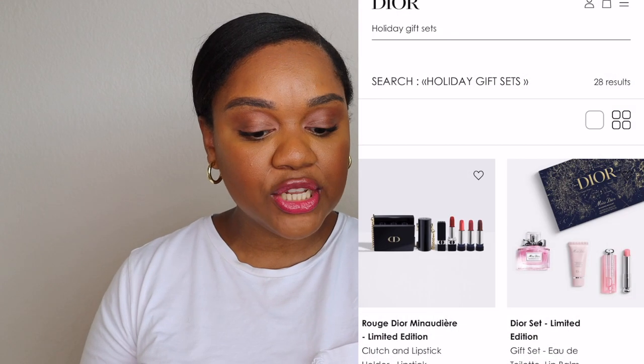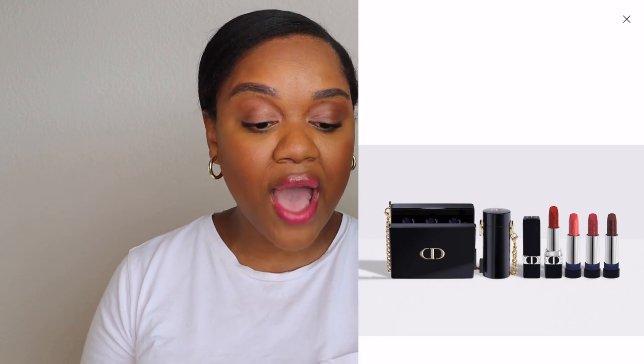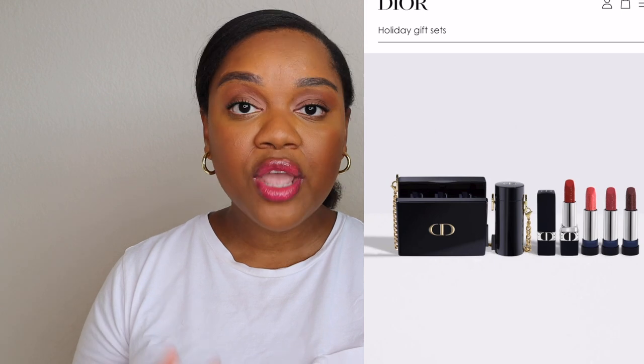These are my favorite gift sets. The first one is going to be the Rouge Dior Mini set. It's limited edition and retails for $240, but honestly I think it's a steal because you actually get a Dior clutch. It also comes with a really cute carrier for your lipstick, one lipstick, and three refills. You can wear this bag out as a clutch with the gold chain, or remove the chain and put it on the lipstick as a cute fashion symbol. There's a lot you can do with this set, and of course you have four beautiful lipsticks to boot.